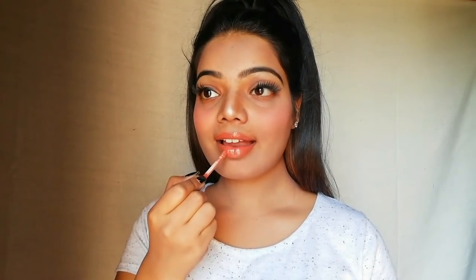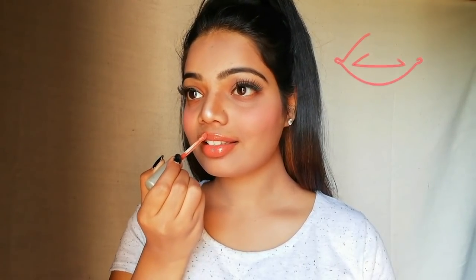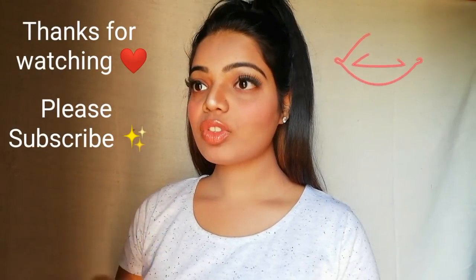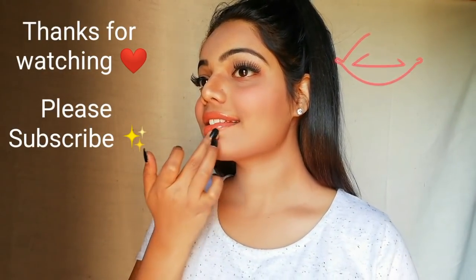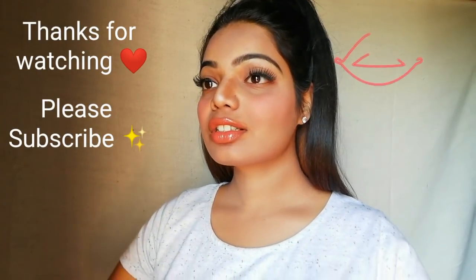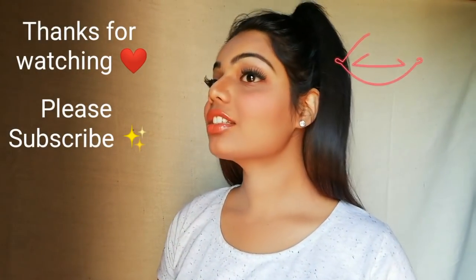In my coming videos I'm surely going to show you how you can get pink lips naturally, so stay tuned for it. This is my method of getting fuller and puffy lips. Thank you so much for watching — if you liked it please give me a thumbs up, don't forget to subscribe to my channel, please share my video, and see you in my next video. Till then, stay happy!